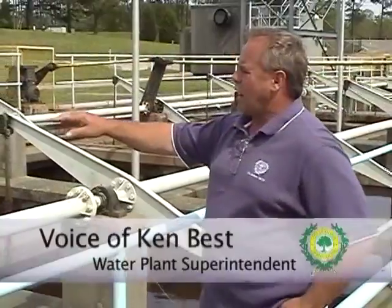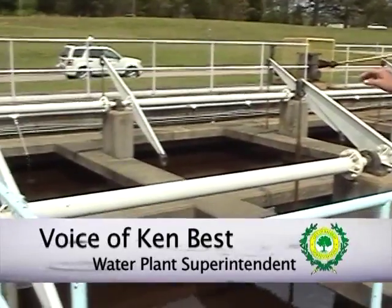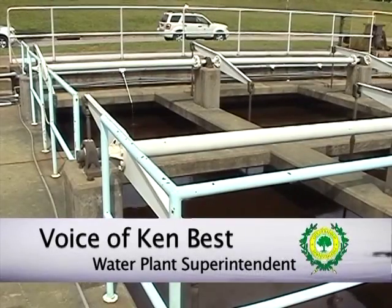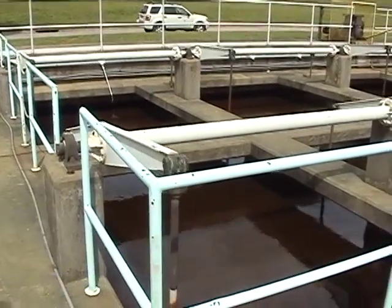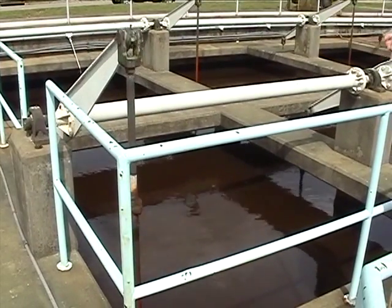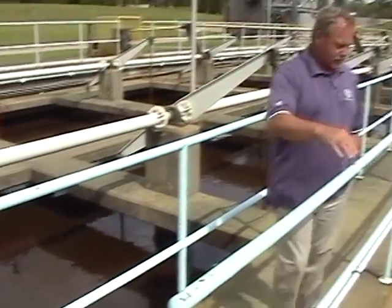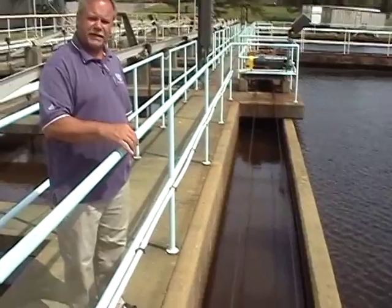The water enters sedimentation, or sed, basins. We have a common flume in the back, where all the treated water comes in. This is after our coagulants and everything's been added. It comes into this slow mix. This allows all the coagulants to join, be well mixed, to form a floc. From this point, it enters a common flume before going into the sed basins.